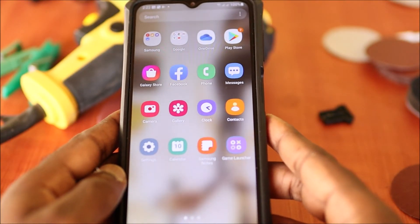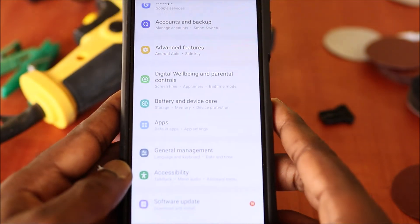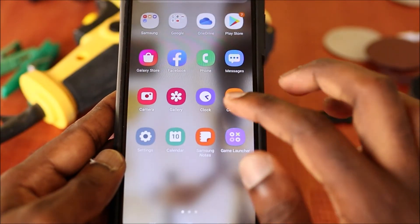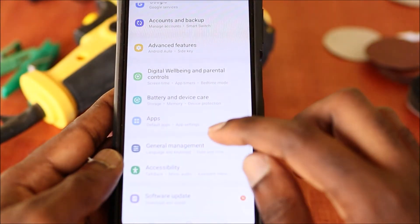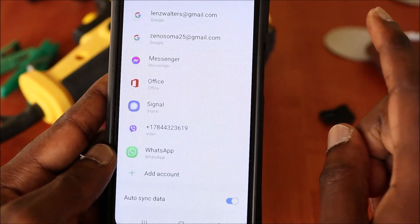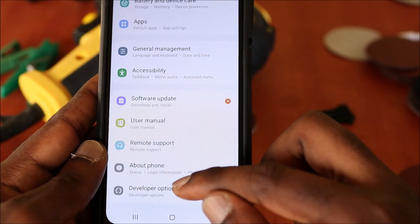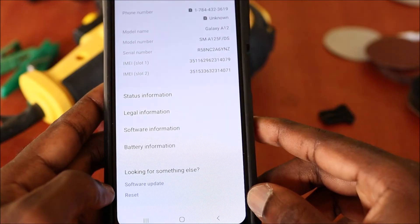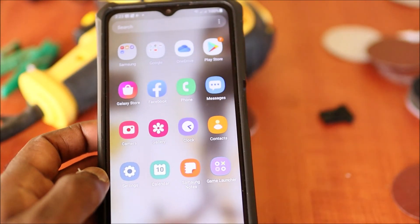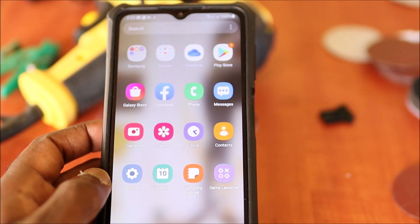If the problem continues, you will need to perform a factory reset. Back up all your pictures and important documents first. Then go to Settings, go to Accounts and Backup, go to Manage Accounts, and remove your email address. Then go back to About Phone and perform a reset. That's how you can fix the issue where you're not receiving incoming calls or making outgoing calls. I hope this was helpful — please like, share, and subscribe.